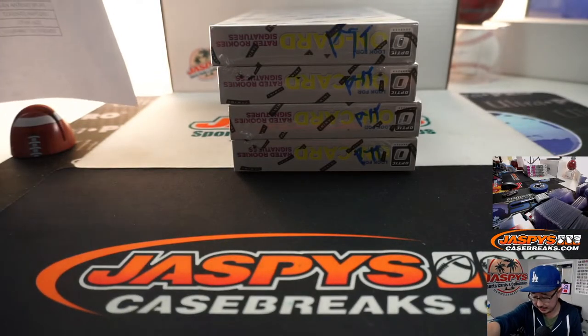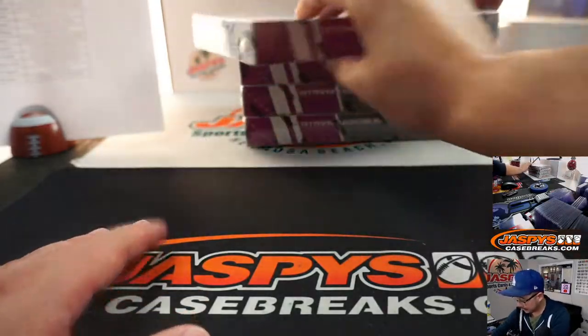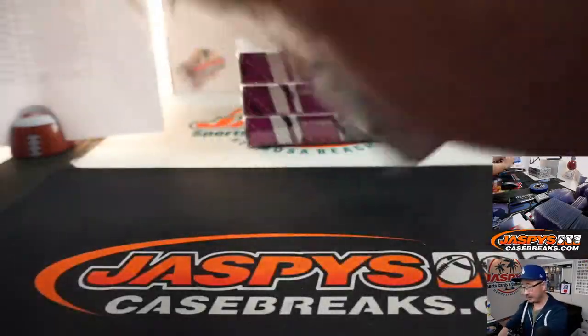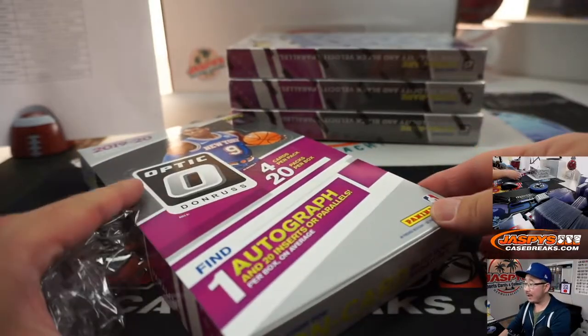Thank you very much everybody for your patience on this. Kind of chicken scratching PYT there for pick your team. One autograph, bunch of parallels. Good luck.